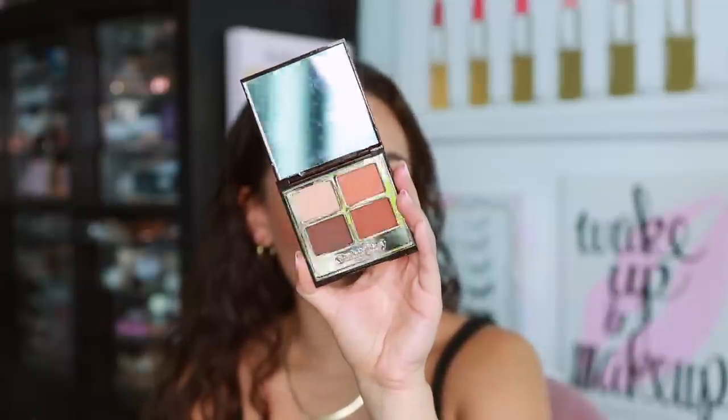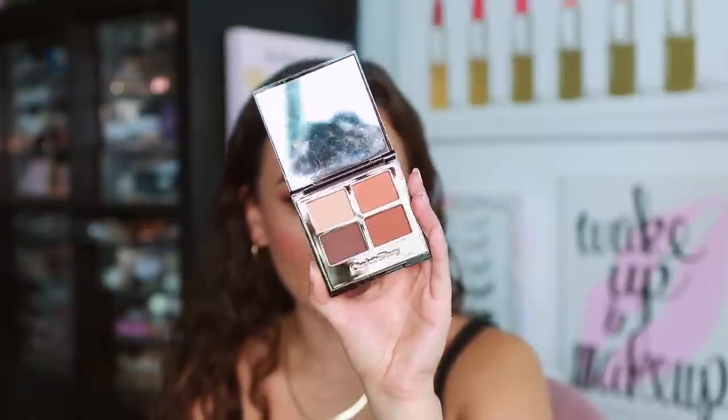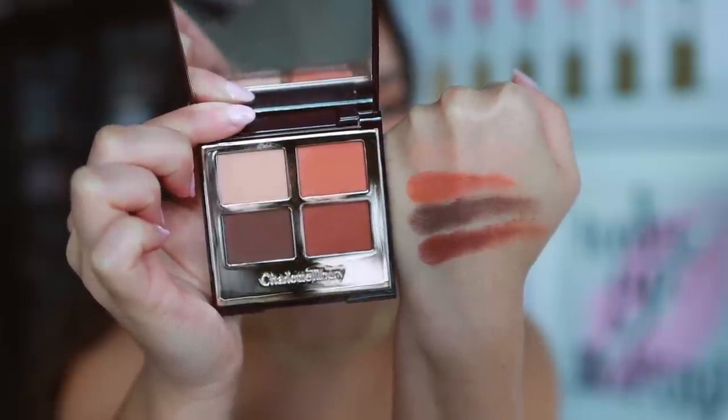The last one is a Charlotte Tilbury quad — the Desert Haze. Her quads are kind of boring but this one has the best mattes. I don't normally gravitate toward warm tones but I've been doing a lot of warm tone looks lately. This warm toned quad has some of the highest quality mattes I've come across — luxe quality. Whenever I need a good, reliable, blendable matte shade palette, I reach for this simple quad. Nobody really talks about it, but it is so good.